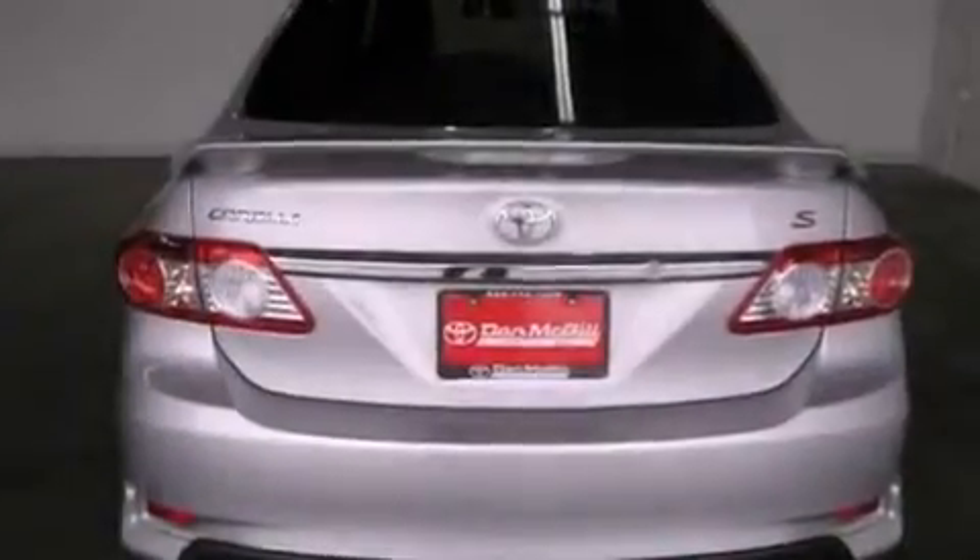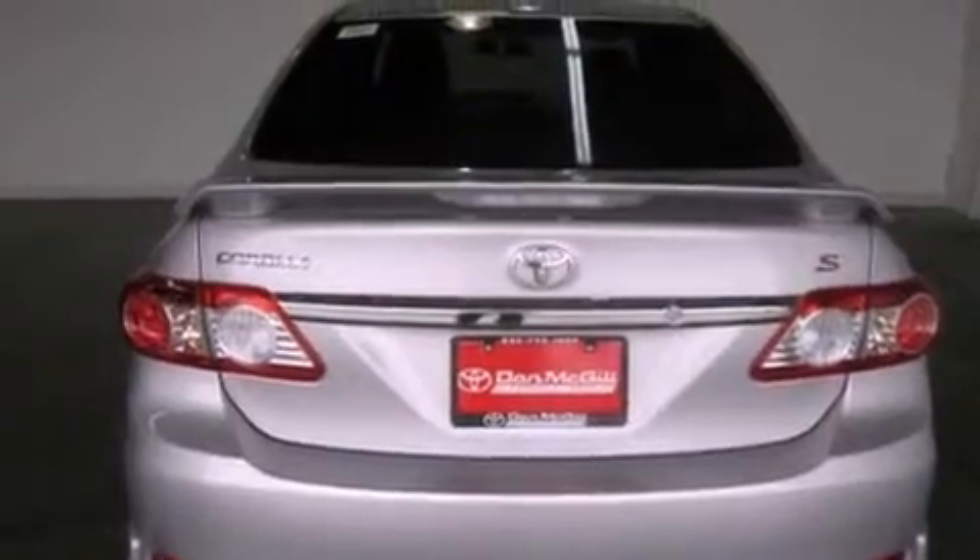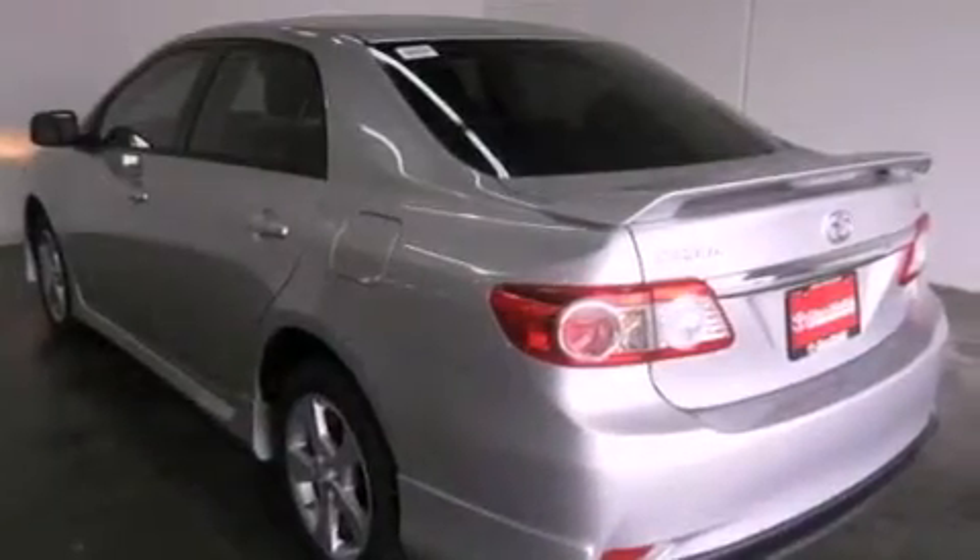All of the following features are included: air conditioning, cruise control, heated side view mirrors, a CD player, and fog lamps.